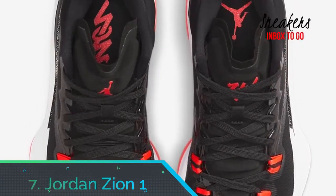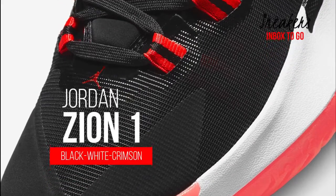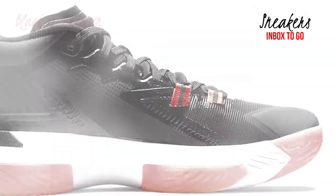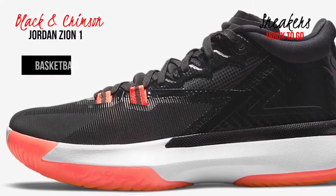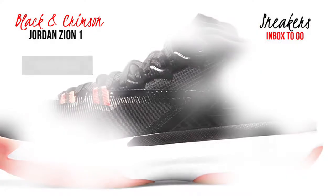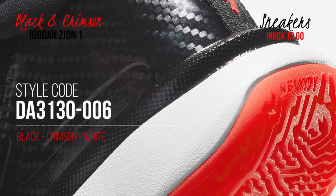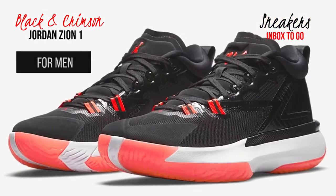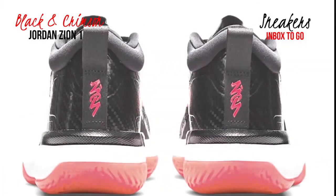Number 7: Jordan Zion 1. At Duke, Zion Williamson once destroyed a shoe in a game when his foot ripped through the upper material. The Zion 1 comes with one of the most extreme lateral outriggers ever in a basketball shoe to prevent another accident like this. The traction pattern is very sticky on clean courts, but is a little bit of a dust magnet and needs consistent wiping on dirty courts. The cushioning is well balanced with a soft full midsole, air strobe, and forefoot zoom unit. It's not overly bouncy but provides impact protection and feels very smooth when transitioning from heel to toe.